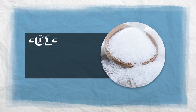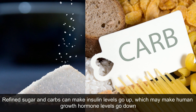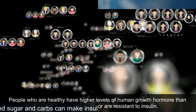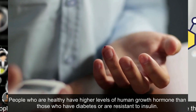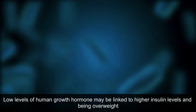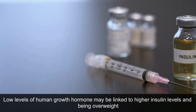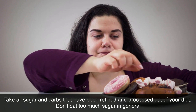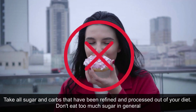1. Reduce Your Sugar Intake. Refined sugar and carbs can make insulin levels go up, which may make human growth hormone levels go down. People who are healthy have higher levels of human growth hormone than those who have diabetes or are resistant to insulin. Low levels of human growth hormone may be linked to higher insulin levels and being overweight. Take all sugar and carbs that have been refined and processed out of your diet, and don't eat too much sugar in general.